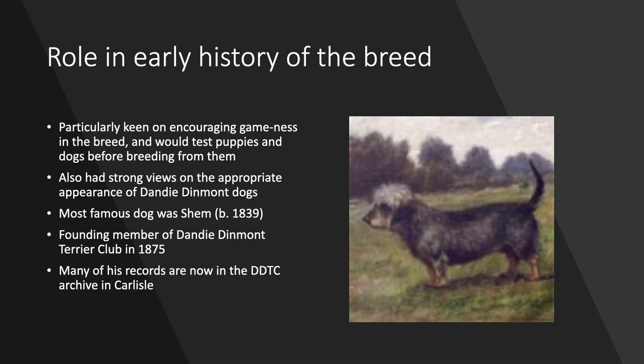His most famous dog was Shem, born in 1839 while the family was still at West Morriston at Arlston, and Shem has many, many descendants living today among the dogs. Francis was also a founding member of the Dandy Dinmont Terrier Club in 1875 when it was founded in Selkirk, and many of his records are now in the Dandy Dinmont Terrier Club archive in Carlisle — pedigrees of the dogs and some of his notes. As a genealogist I marvel that he kept genealogies of the dogs, as I'm tracing my family tree back to him and he had notes about dogs and their family trees, which is quite nice.